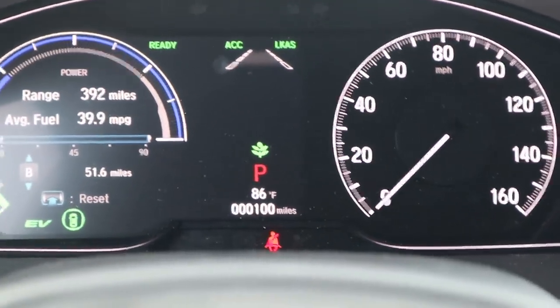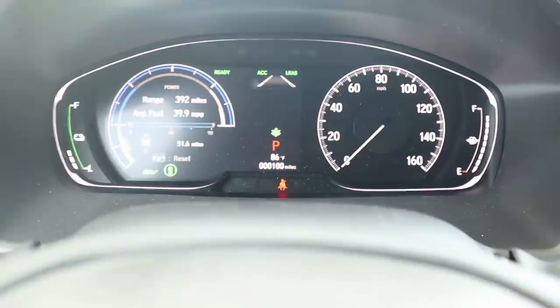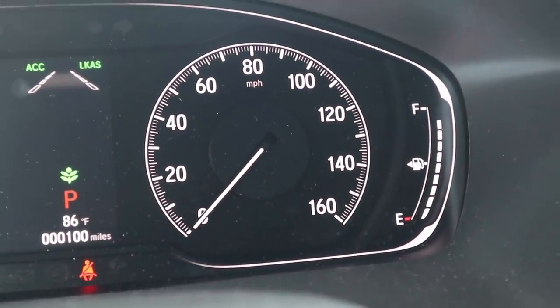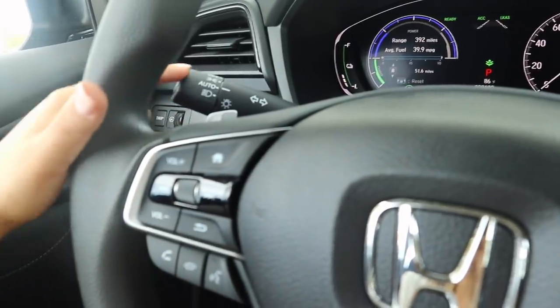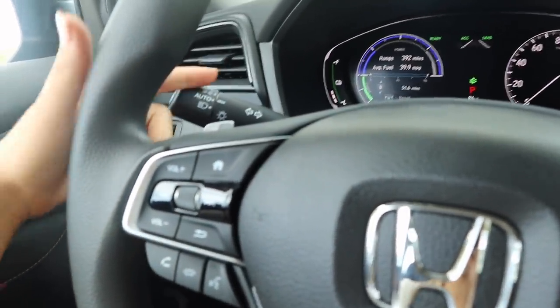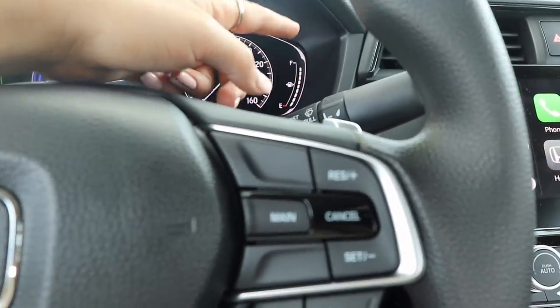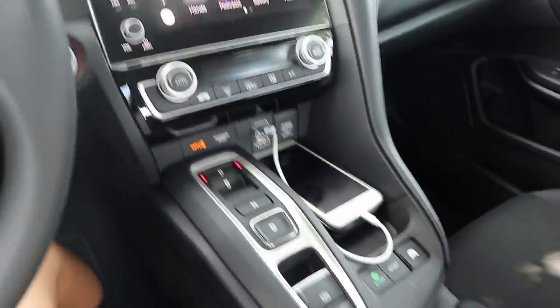I just put my first 100 miles on it — it came with 48 miles because they had to drive it from a different location. With 100 miles on the car, I have not gotten gas since and it's only one dot down — how crazy is that. Besides that you've got your basic lights and your windshield wiper fluid and wipers.